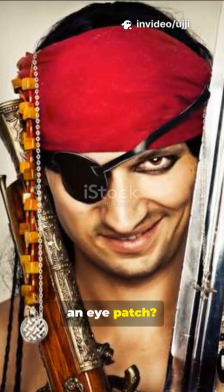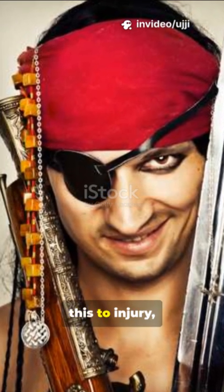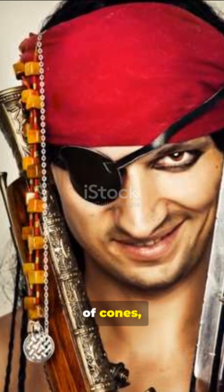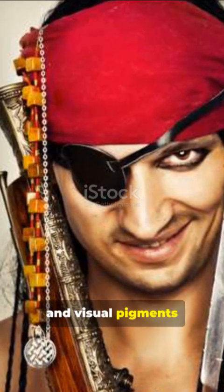Why do pirates wear an eye patch? While popular culture attributes this to injury, a plausible theory ties it to vision adaptation, involving the roles of cones, rods, and visual pigments in the eye.